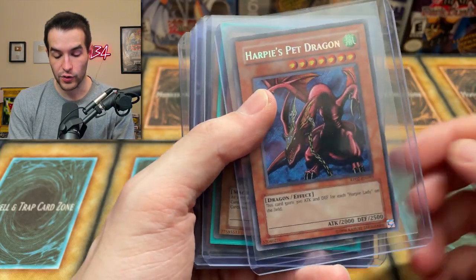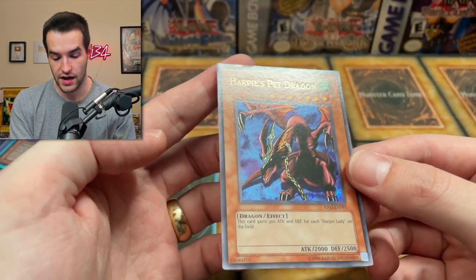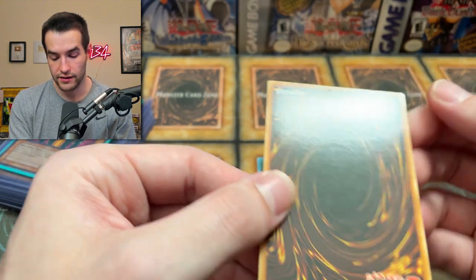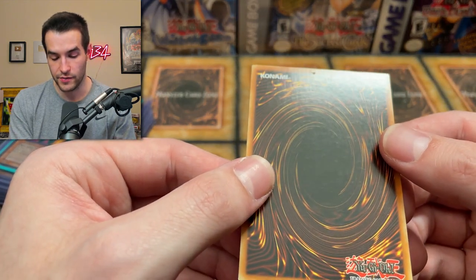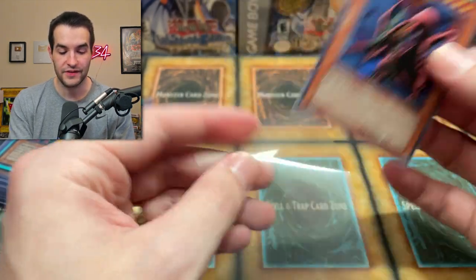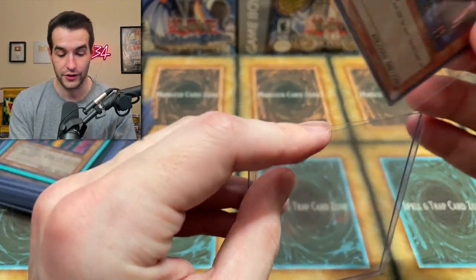Heartbeat's Pet Dragon — this is from Retro Pack 2, Secret Rare. This is a big card — let's look at this. The condition is pretty good. There's a lip right there on the top, unfortunately. Back's pretty clean. A little bit of that going on there, but not too bad overall. A little bit of a corner issue as well — so very good condition, just has a lip at the top and a bad corner. That can really hold a card back, but still looks pretty good.